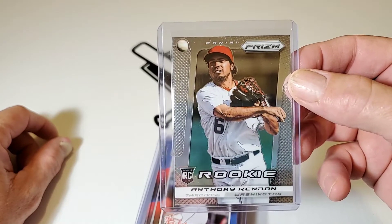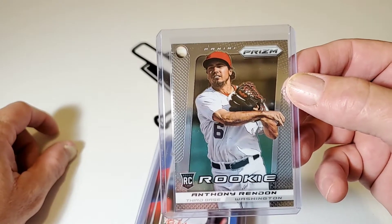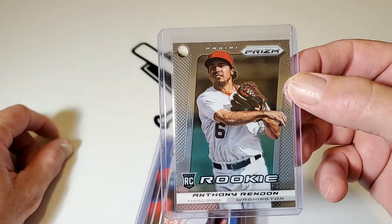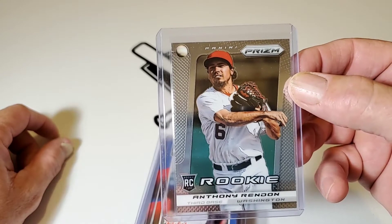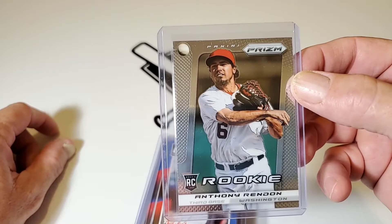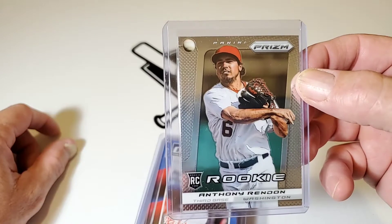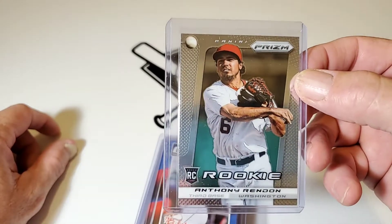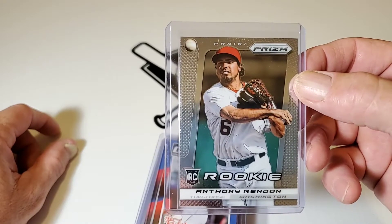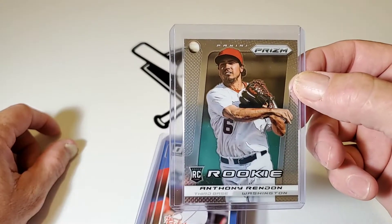Boy, did I enjoy watching the Washington Nationals win the World Series. They are a bunch of fun-loving guys. I really enjoyed watching their dugout antics — I just felt like they were a tight group. And when they came to play the Astros, I didn't think the Astros had that. And man, they put up a fight and took it. And now he is a Los Angeles Angel of Anaheim.